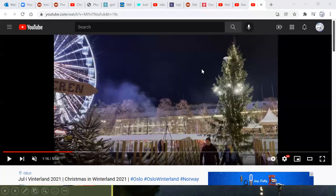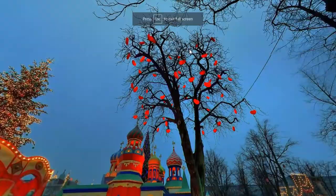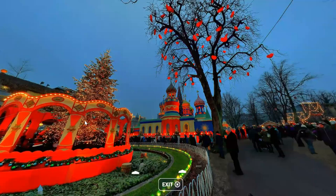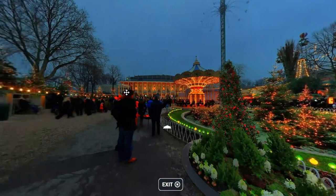Let's look at Tivoli during the holiday — it's beautifully decorated. There's something that looks like St. Basil's Cathedral in Moscow, lights everywhere, a beautifully decorated tree, a Ferris wheel in the back, a merry-go-round. It's a beautiful, beautiful park.